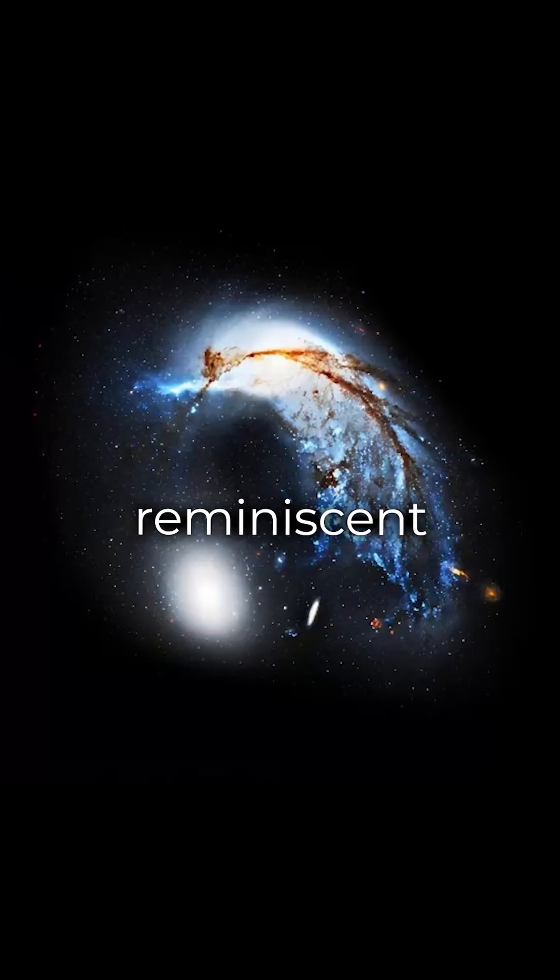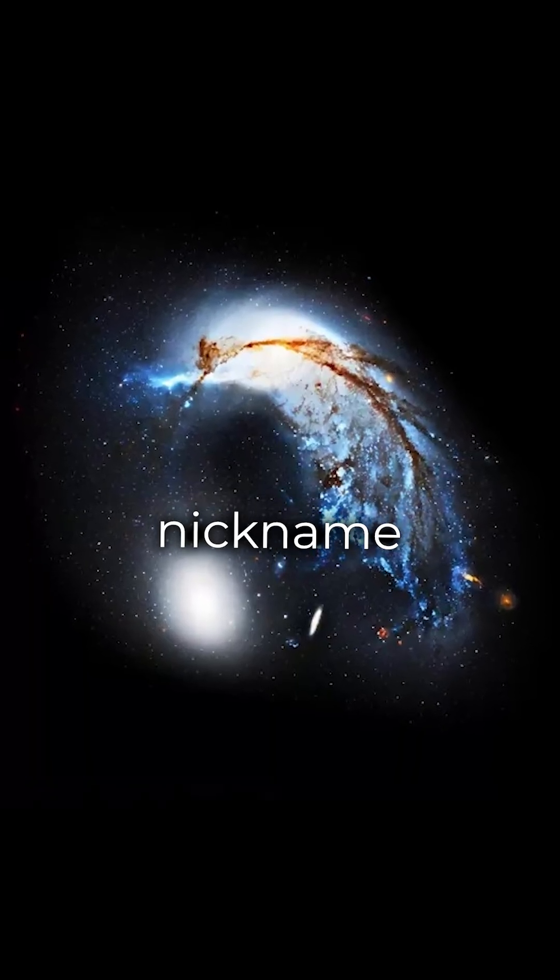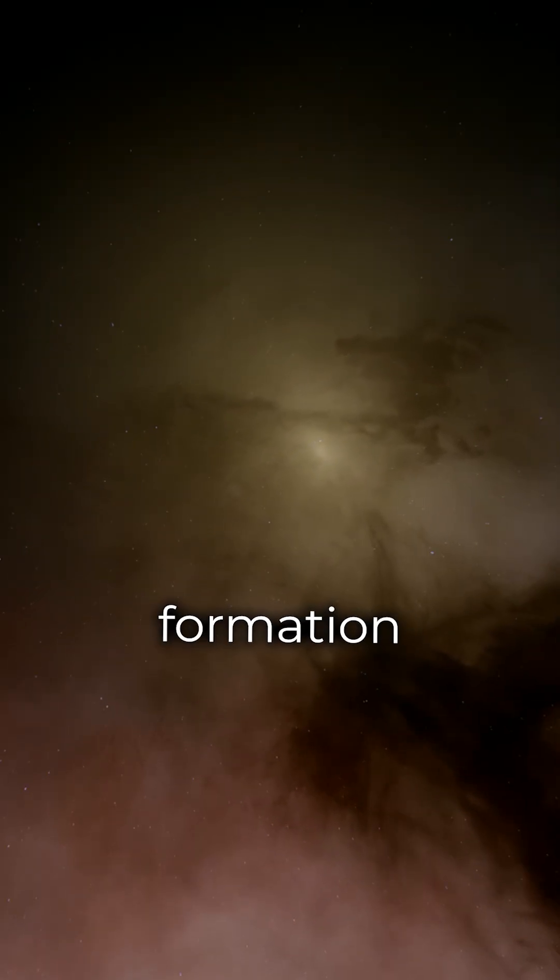giving it a shape reminiscent of a penguin, hence its nickname. This galactic encounter threw away red dust and compressed gas, forming blue knots and triggering star formation.